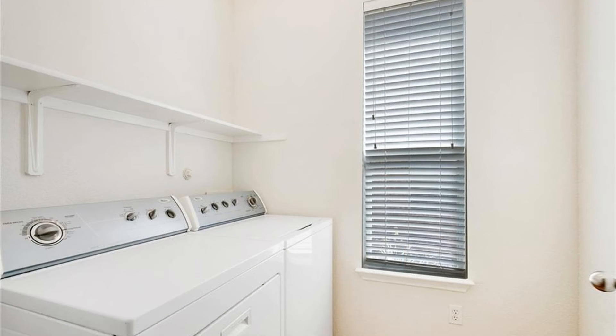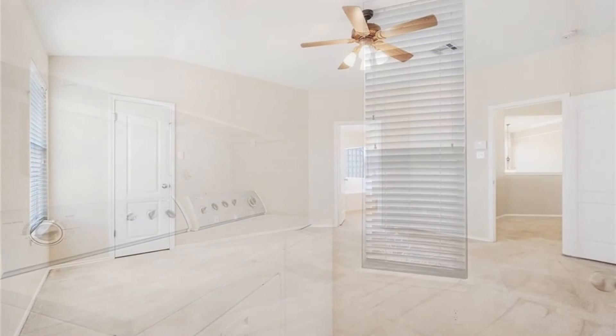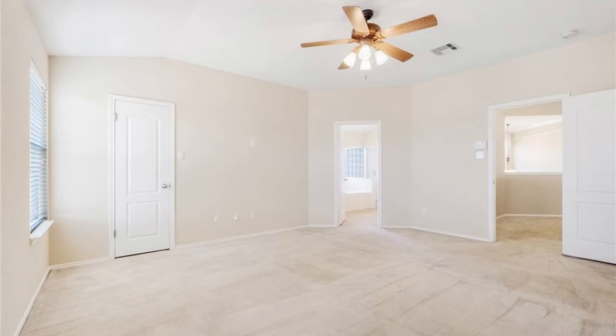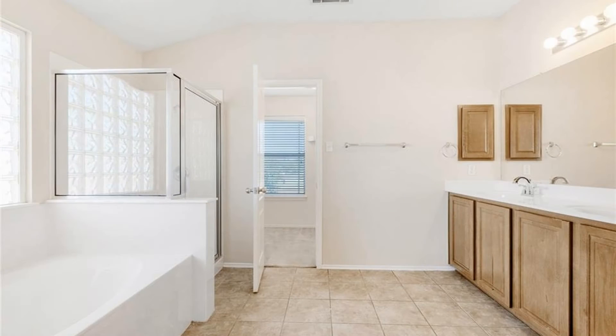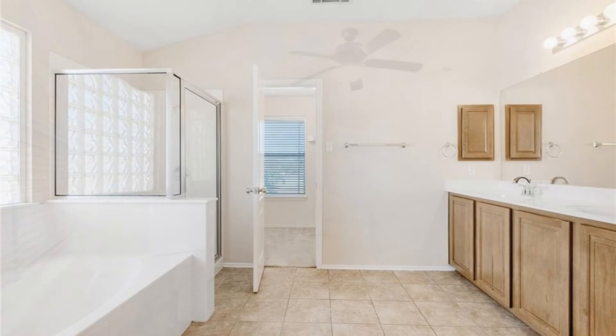This amazing home also has a large master bedroom with its own double vanity, shower, garden tub, and two large walk-in closets. There's also a bonus third living area upstairs. The oversized bedrooms have huge closets.